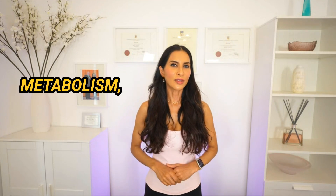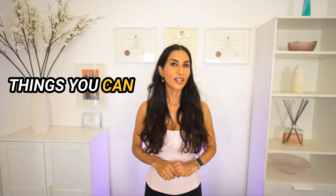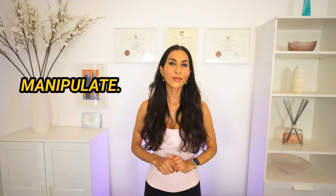Can you speed up your metabolism, or do you think you have a slow metabolism, and if so, can it be fixed? The answer to that question is yes — there are things you can change — and also no, there are certain things you can't manipulate.